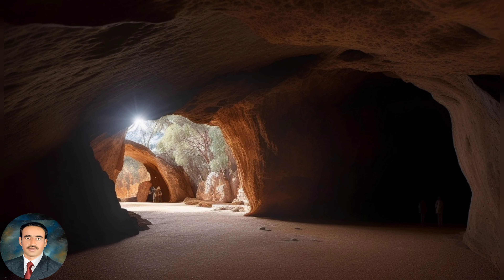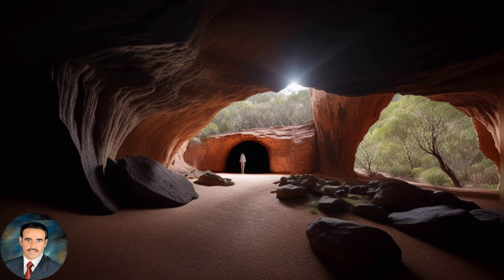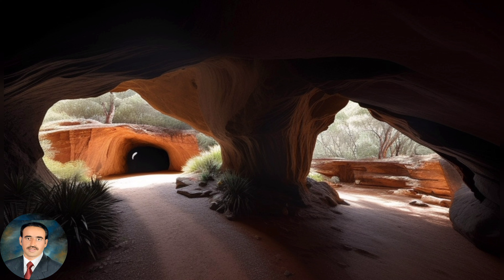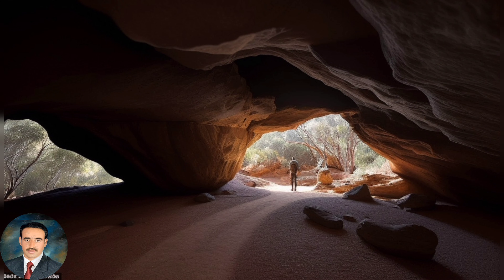The name Wedden is believed to be derived from an Aboriginal word meaning fight or brawl. The park covers an area of approximately 27,000 hectares. The park is home to a number of walking tracks, ranging from easy strolls to more challenging hikes. The park is also home to a number of picnic areas and camping grounds.